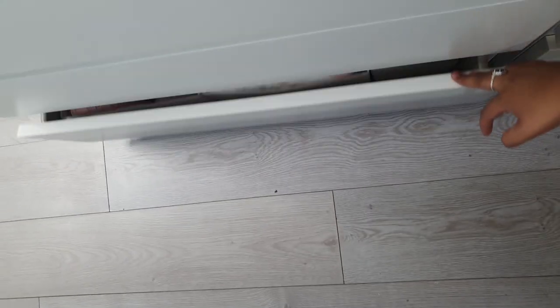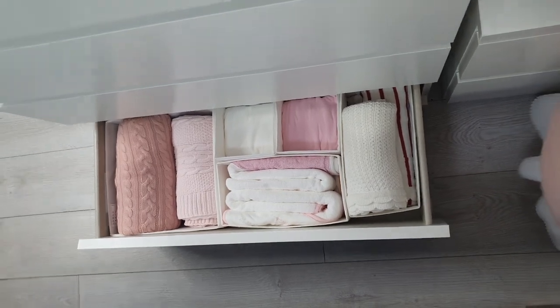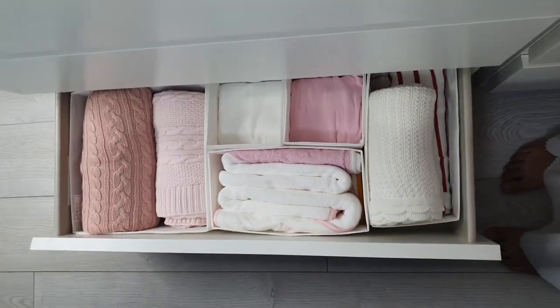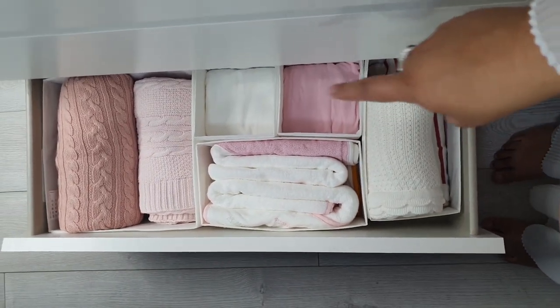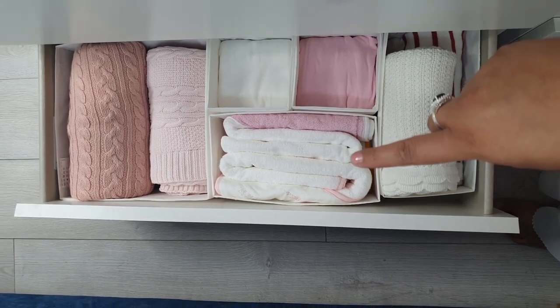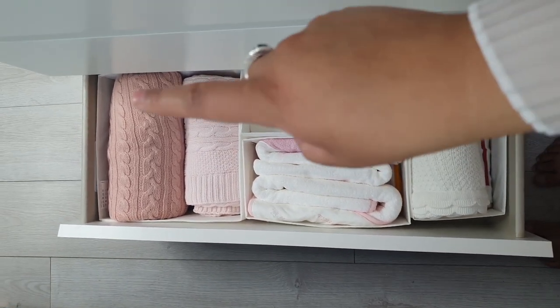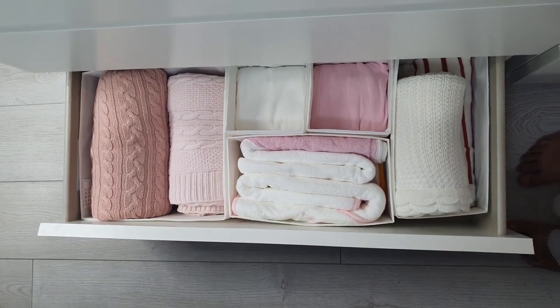For this final drawer, I think it's one of my favourites because it's colour coded. I have her little blankets, two baby bed sheets, baby towels, and two thick blankets. So these are her collection of blankets and towels.